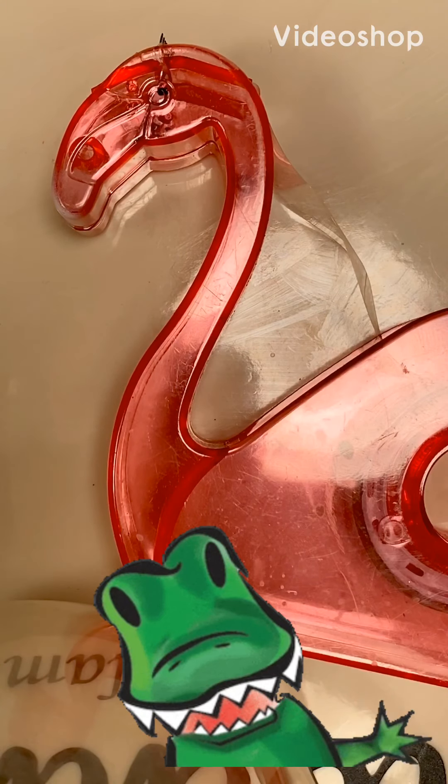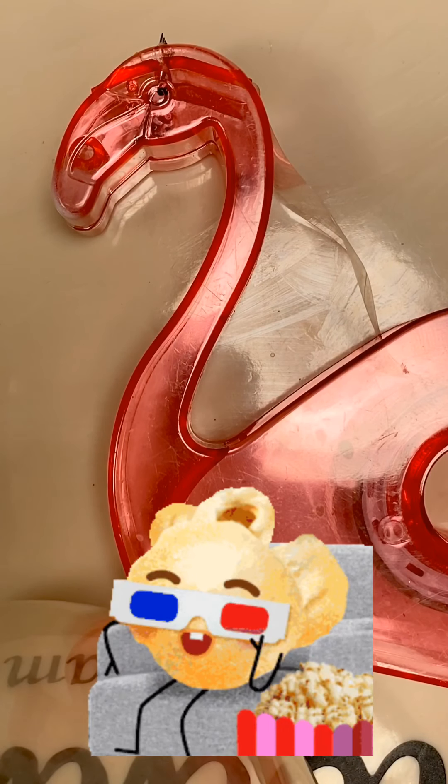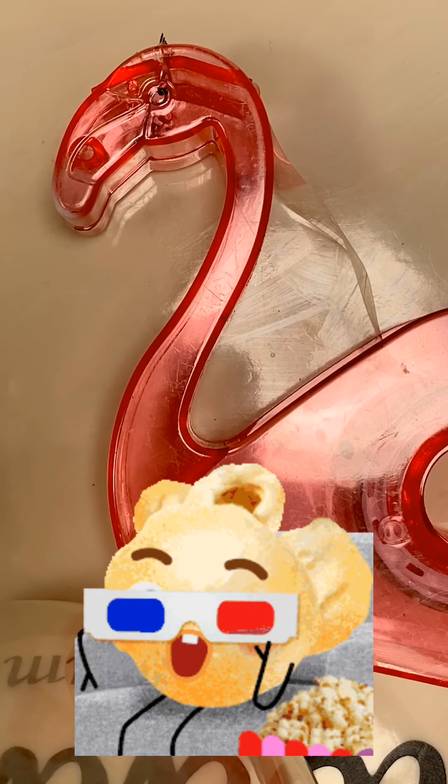Good morning, good afternoon, and good evening, and welcome to another exciting episode of What Color Am I Wearing Today?